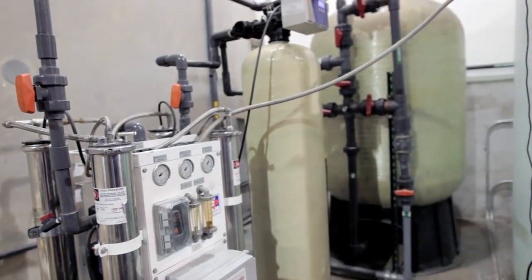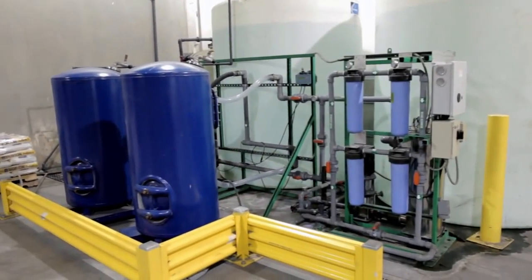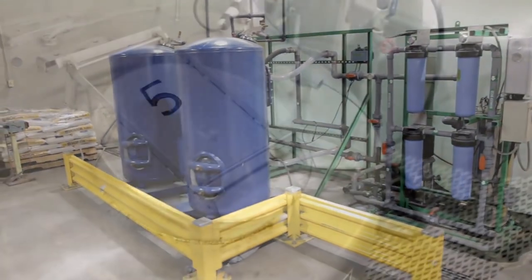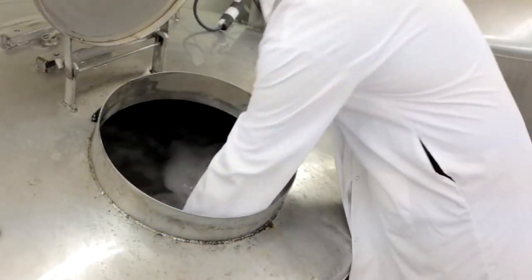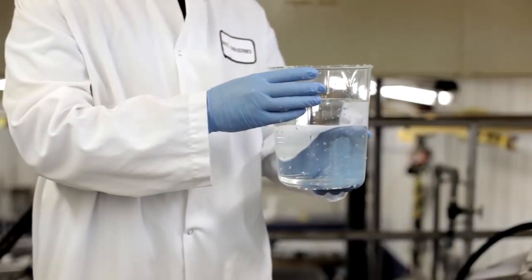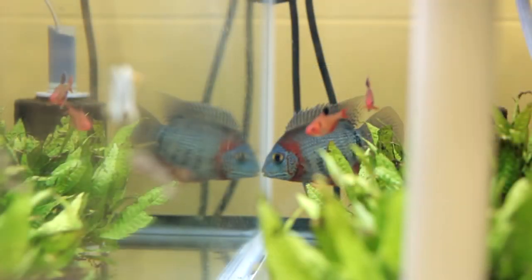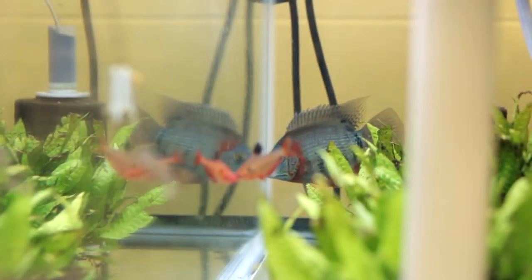Every batch of bacteria begins with pure water. The water used in all Fritz products is purified on-site by our sophisticated filtration system featuring reverse osmosis, deionization, and UV sterilization. Starting with pure water allows us to create an optimal growth environment free of contaminants.